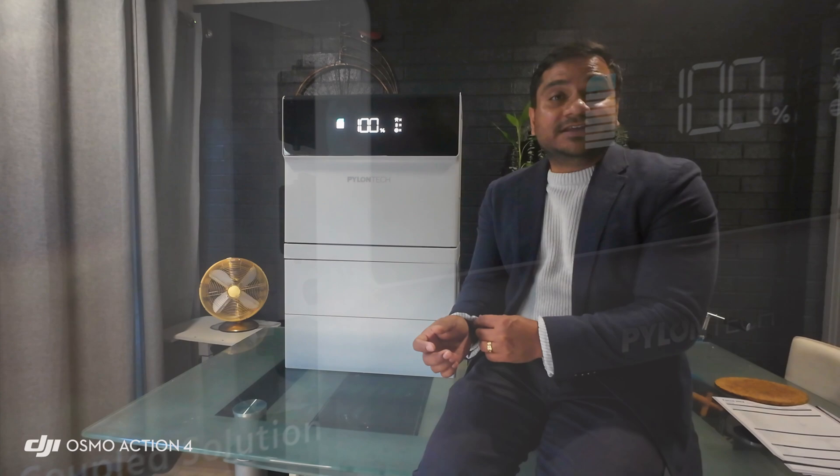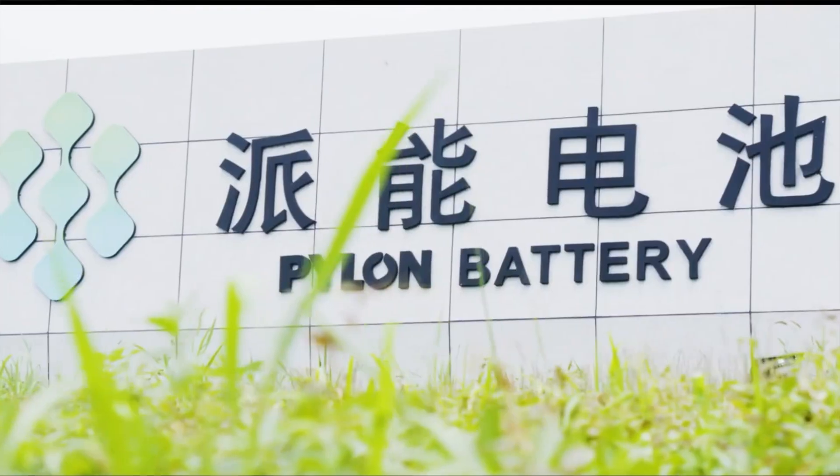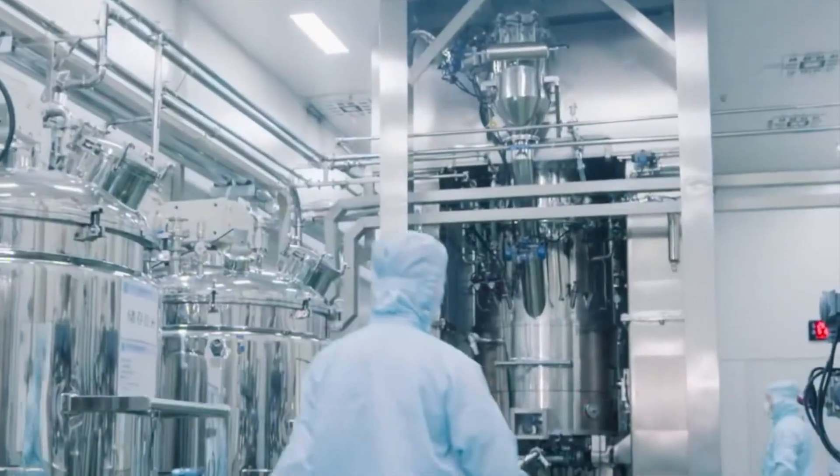Pylontech is a Chinese company which was started around 16 years ago. As per their website, they're claiming they have shipped more than 2 million batteries across 90 countries. They are also one of the biggest suppliers in the off-grid market in Australia — I've seen a lot of Pylontech batteries in off-grid setups.